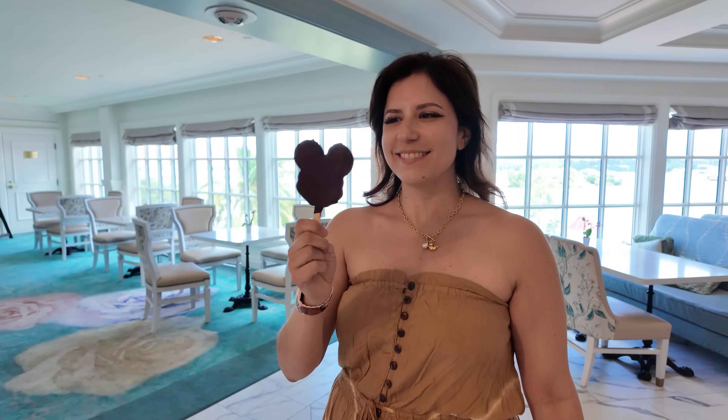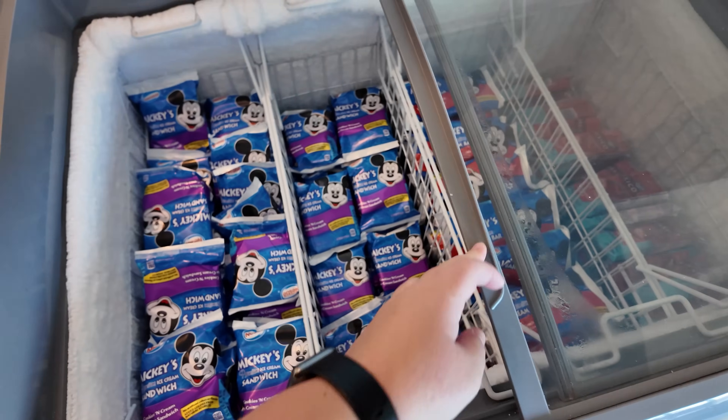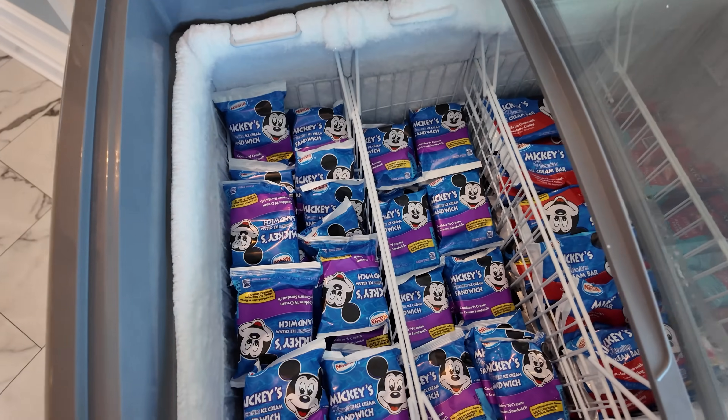There is one more thing I failed to mention — they have a freezer stocked with Mickey bars, Mickey sandwiches, and strawberry fruit bars. Juliette got herself a Mickey bar and I'm definitely grabbing one in a bit. What a game changer to just have a freezer at your disposal. I'm going to see how many I can eat on this trip — going for 10. Just in case you're wondering, no, they don't have the mint ice cream sandwich they're advertising on their clothing — it's just the regular cookies and cream.